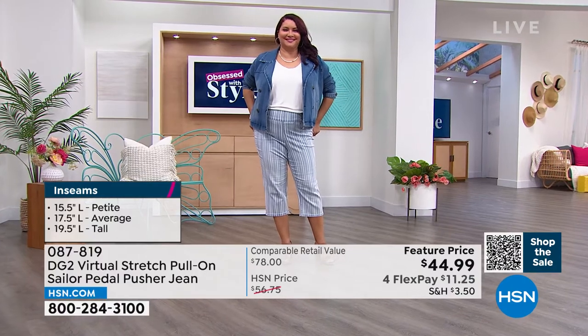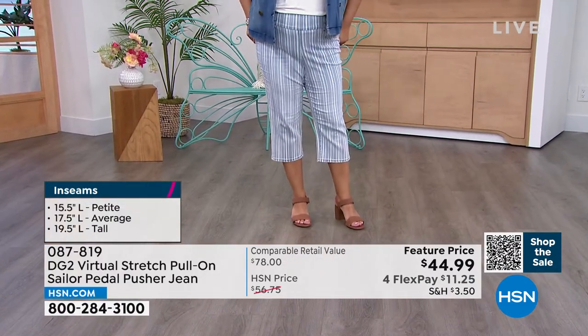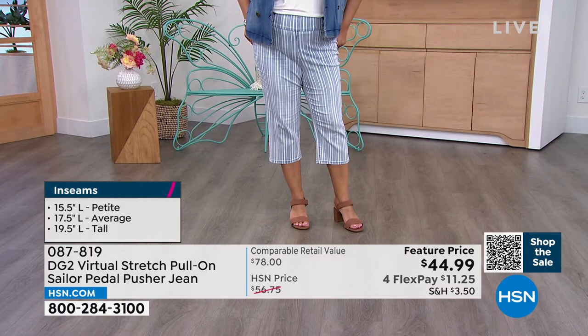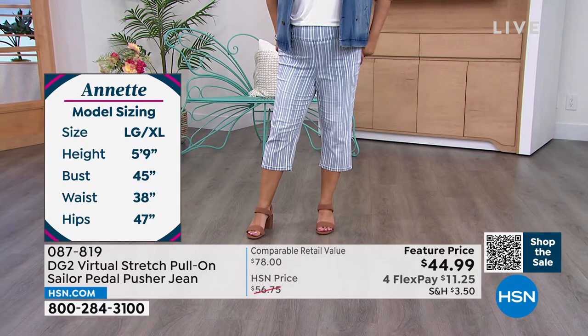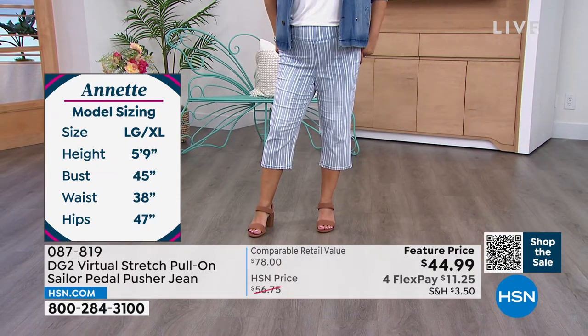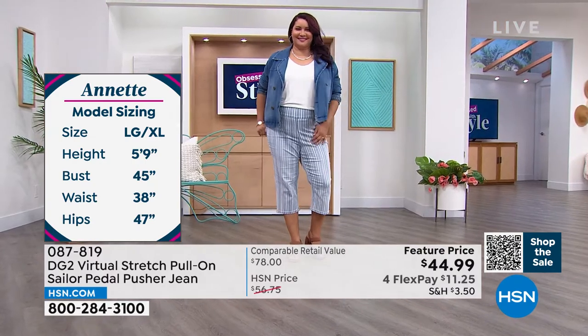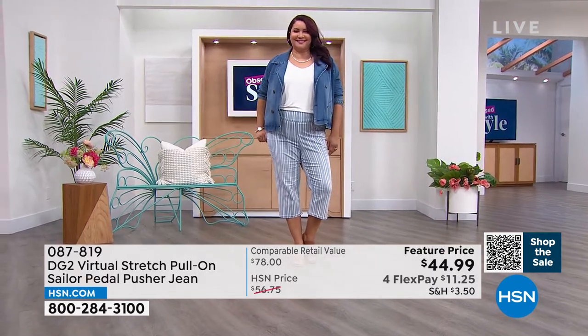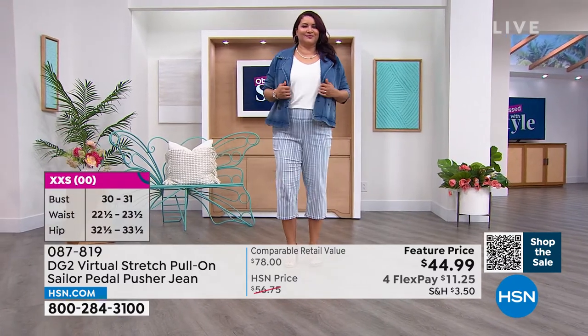Diane Gilman is a jean queen for a reason. She has sold close to 18 million jeans here at HSN, and virtual stretch is really y'all's favorite fabrication. Many of you gravitate toward it because you love that it's a cotton-rich denim that stretches but also recovers. It's smooth, soft to the touch — honestly just incredible.